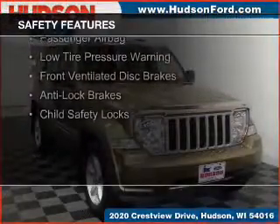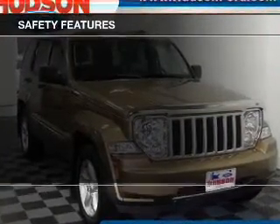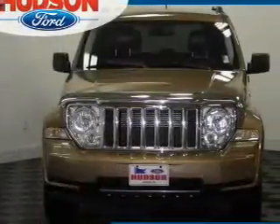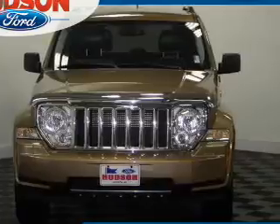Curtain head airbags, brake assist, traction control, stability control, a passenger airbag, low tire pressure warning, front ventilated disc brakes, anti-lock brakes, child safety locks.